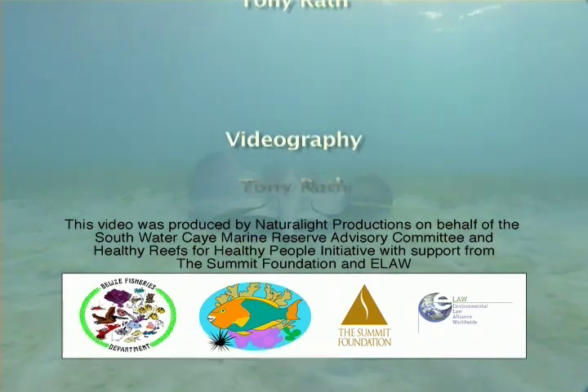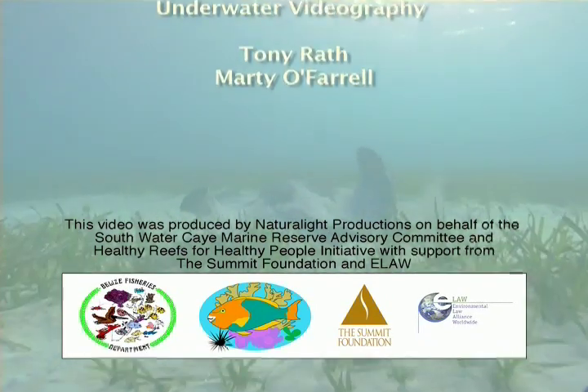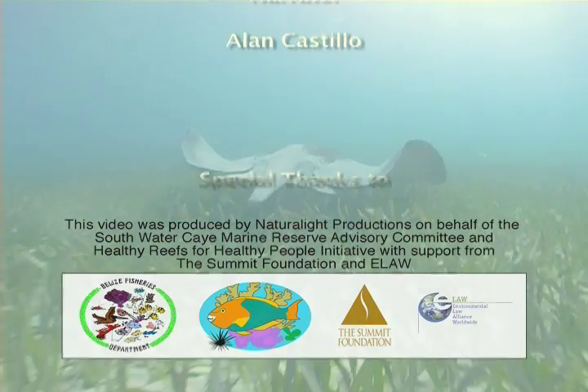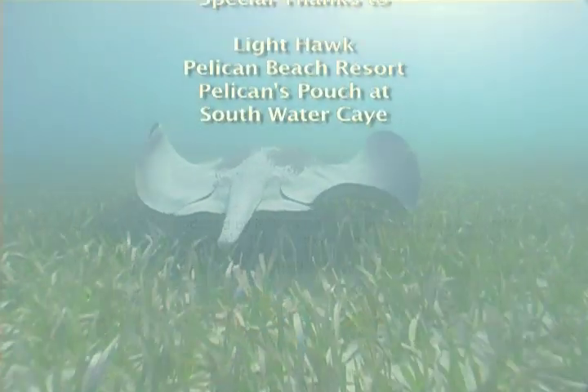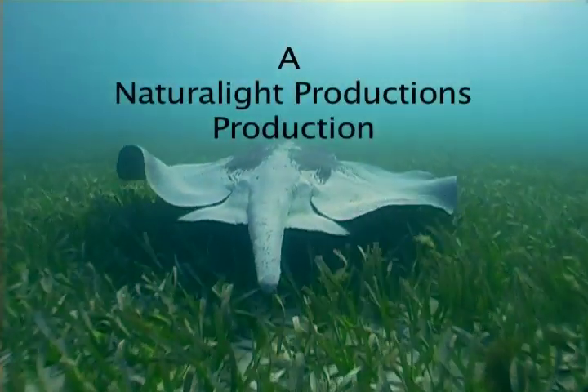It's up to all of us to abide by the new regulations. Report suspicious or damaging activities to park rangers located on Twin Keys. This is our park and it is up to all of us to help protect it and ensure its glory abounds for future generations.